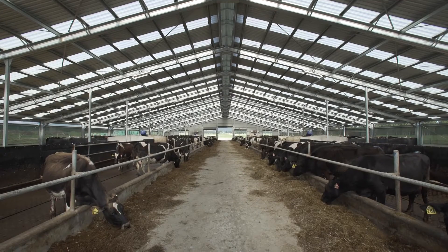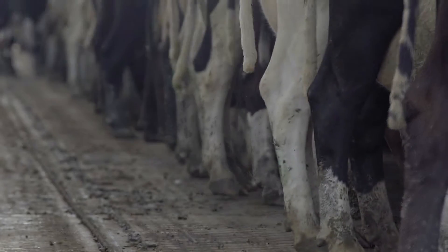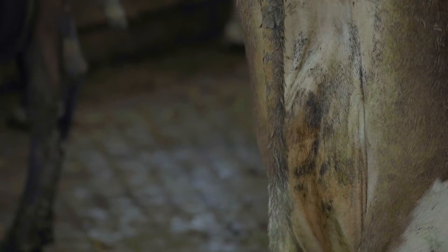There are welfare risks associated with dirty cows. Dirty house cows are cows that collect effluent on their legs, udders, flanks, and sometimes on their back.